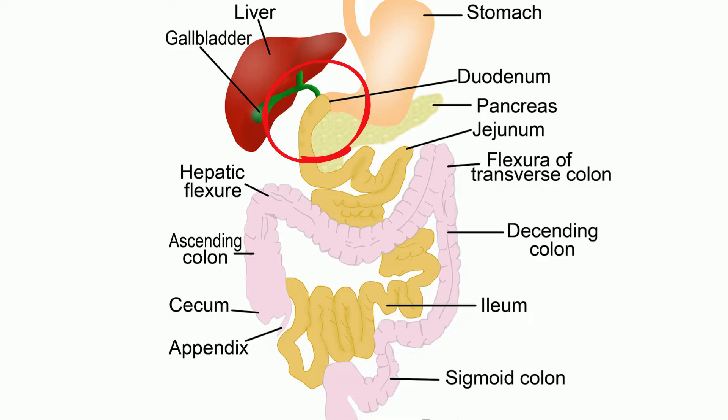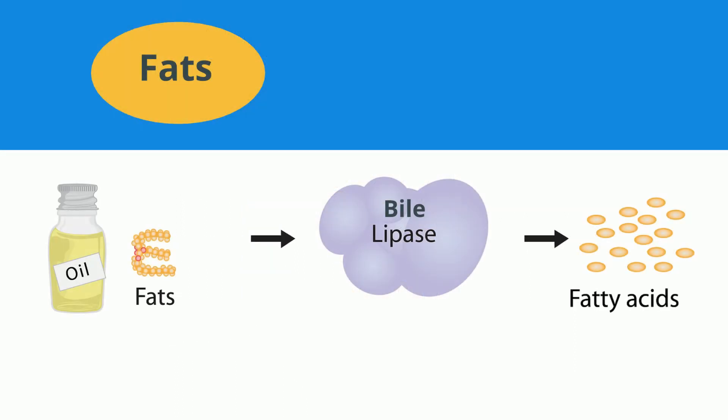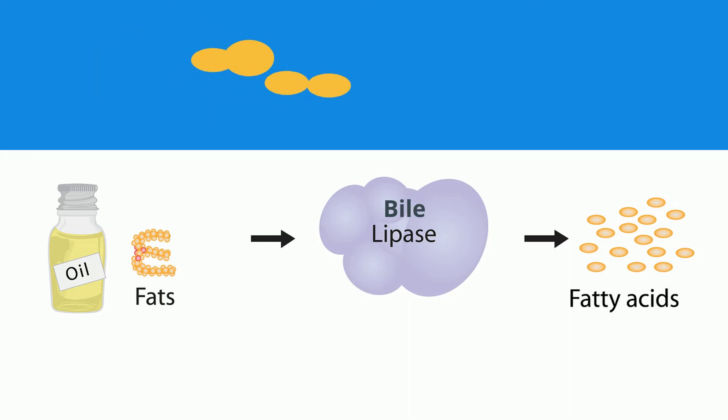The chyme then passes into the first section of the small intestine, called the duodenum. Here, bile, which is created at the liver and stored in the gallbladder, is excreted. Enzymes created at the pancreas are added to the food. The bile helps break down fats by reducing large drops of fat to smaller droplets, which increases the surface area of the fats.